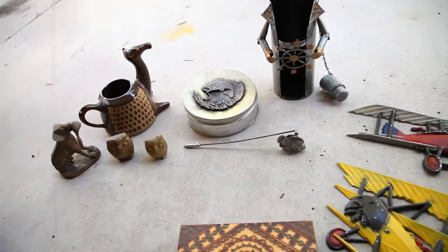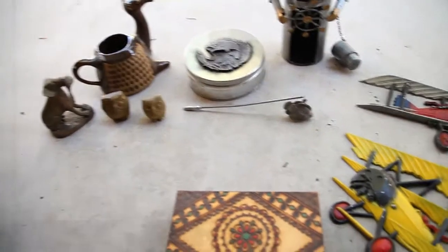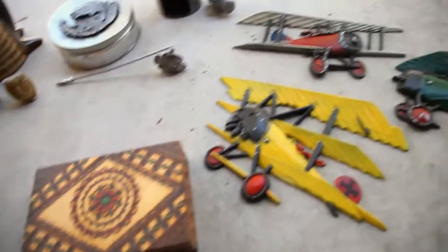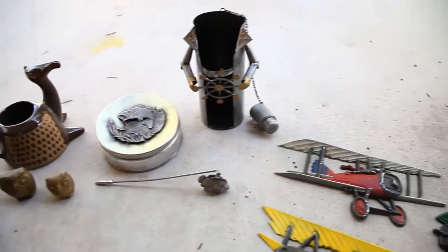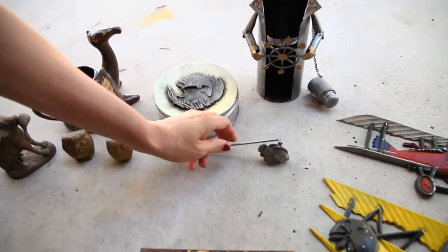Hey, it's Paula B. Just wanted to show you my finds from this weekend. On Sunday I went to the swap meet and spent a total of about 20 bucks on these items. I went in kind of looking for nautical items.